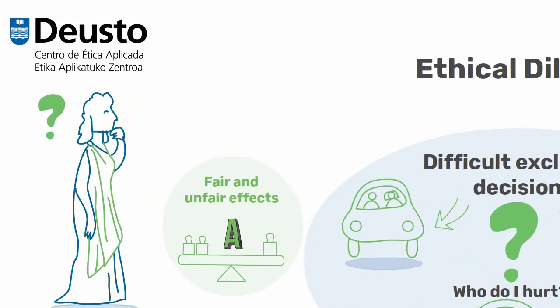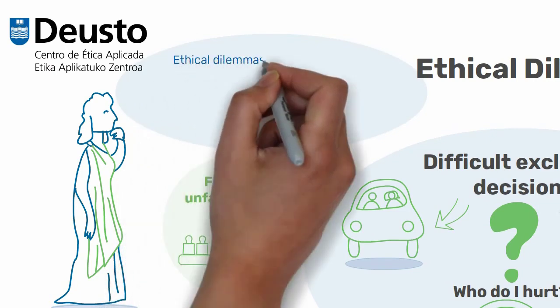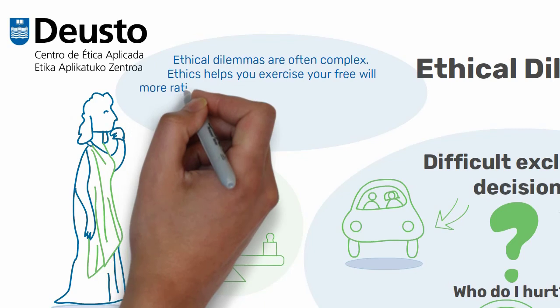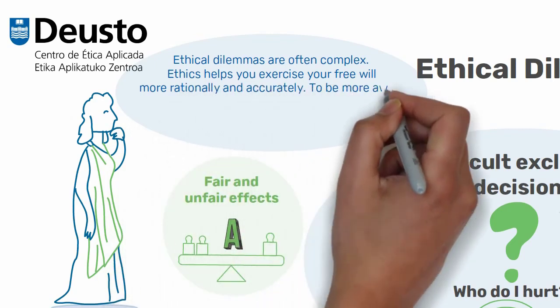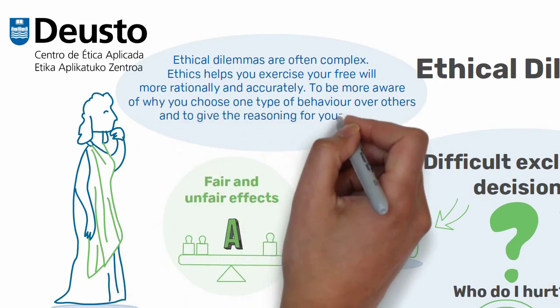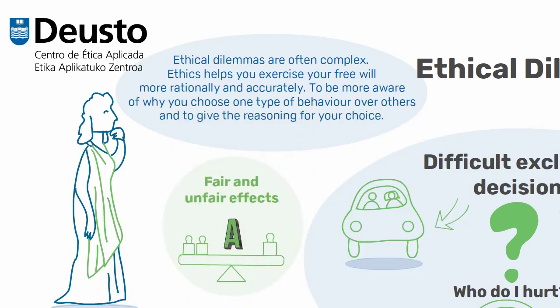As mentioned at the beginning, ethical dilemmas in our daily lives are often complex. In such situations, ethics can help to exercise your freedom of choice more rationally and accurately, to become more aware of why you adopt certain behaviours rather than others, and to provide the reasoning for this.